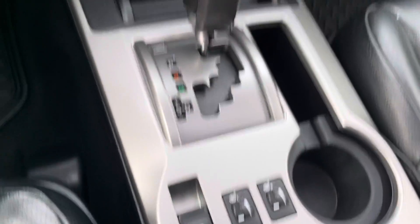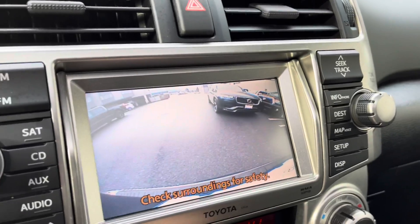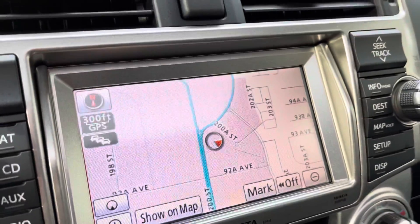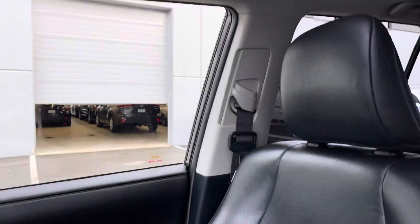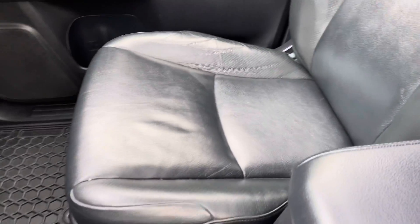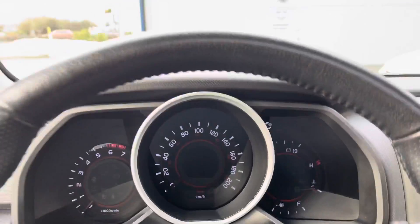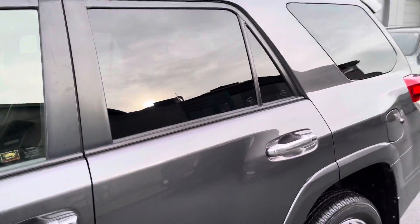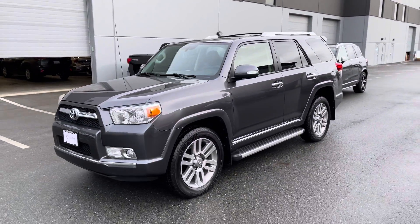We've got heated seats of course, as well as backup camera and navigation. Please do not hesitate to reach out to us here at Dealershift if you have any questions at all. Again, this is the 2013 Toyota 4Runner Limited.